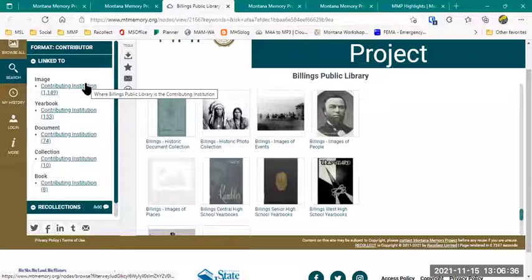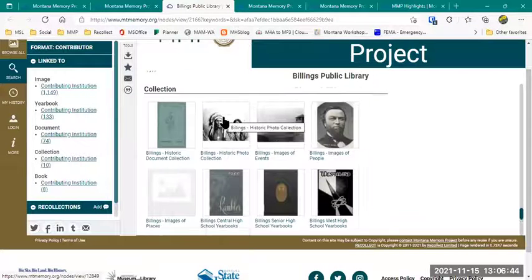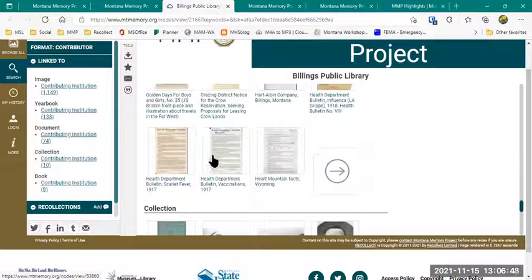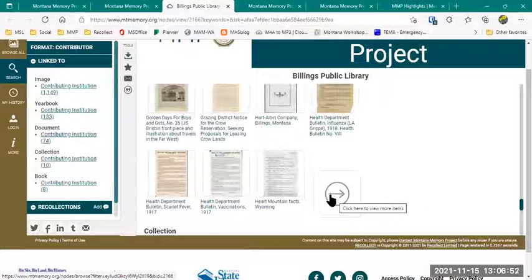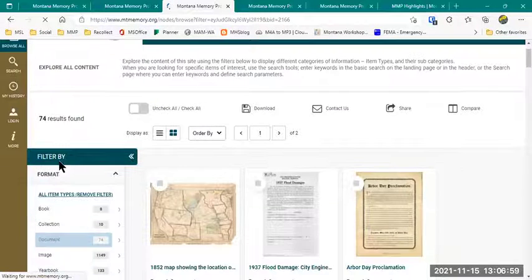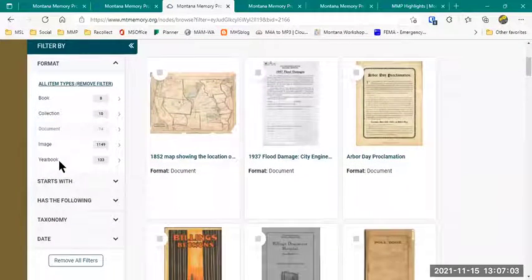If I click on the image type, it will take me to a list of all of those images. If I click on specific collection types, it takes me to a list of those collections. At the end of some sections there's also a gray arrow that takes me to the whole list of those items — so clicking that for documents takes me to all 74 documents to scroll through and search.